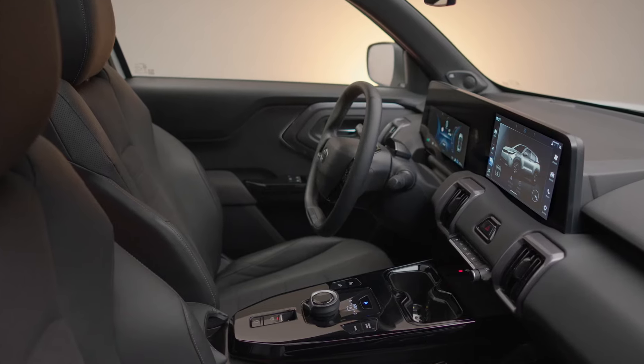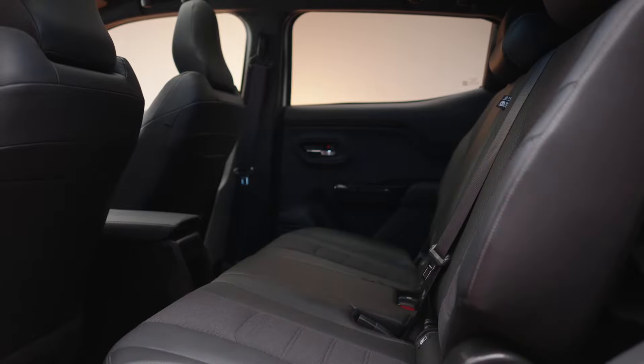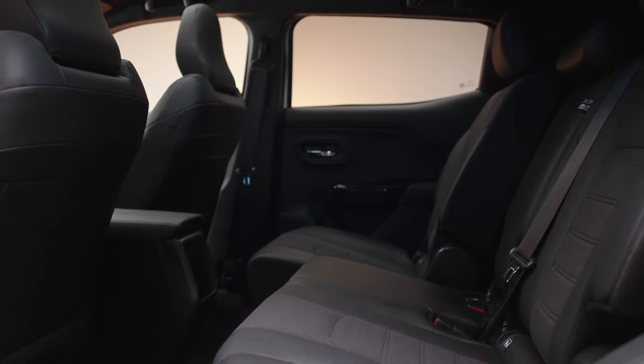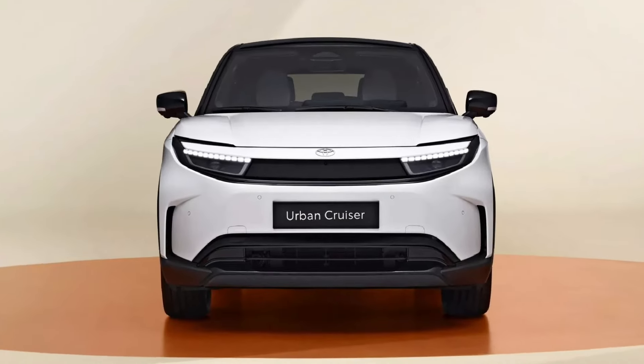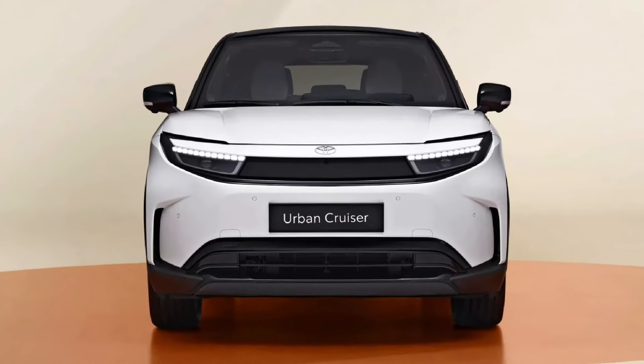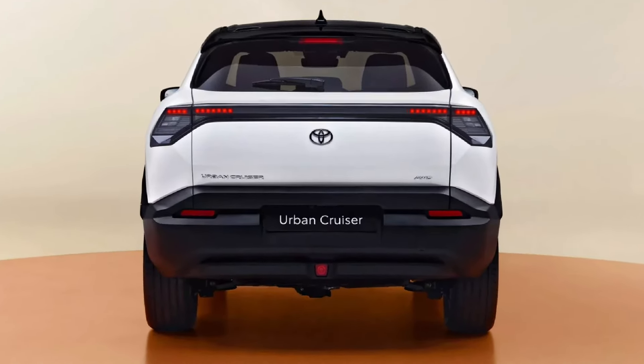Built on a new dedicated battery electric vehicle platform, the chassis design avoids the need for cross members in the floor, freeing up more space to accommodate the battery. The Urban Cruiser EV will be presented to the public at the 2025 Brussels Motor Show, with a European market launch expected in late 2025.